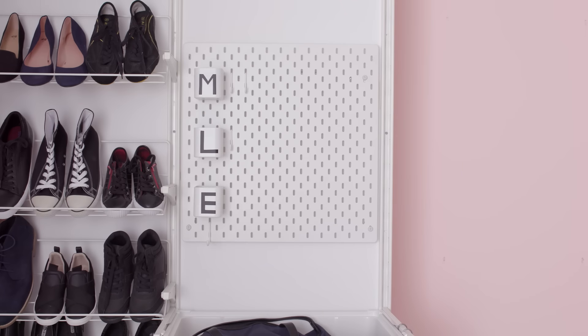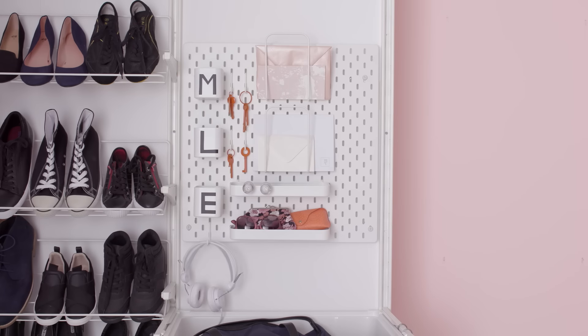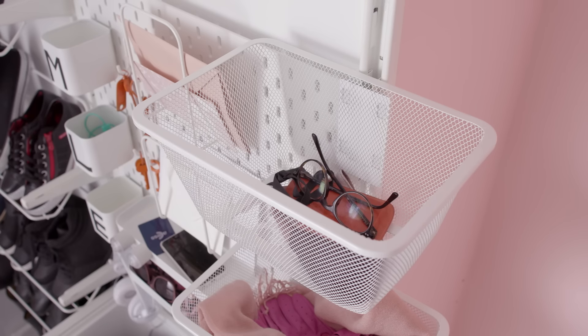Then empty pockets. Important things like keys and cards get specific homes in a dedicated forget-it station, so you don't waste time searching. Each person gets a basket too, so they can dump accessories and other small, easy-to-lose objects.